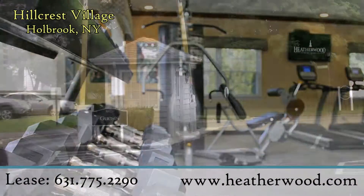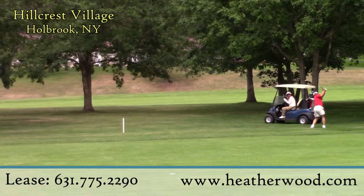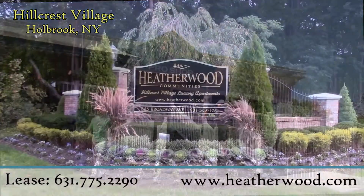And there's more. Hillcrest Village tenants receive access to both Heatherwood Golf in Setauket and Pine Hills PGA Golf Course in Manorville.